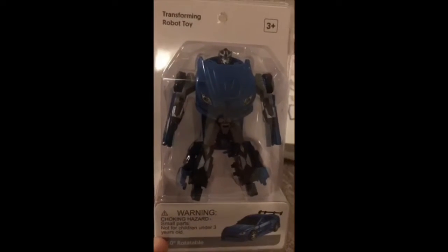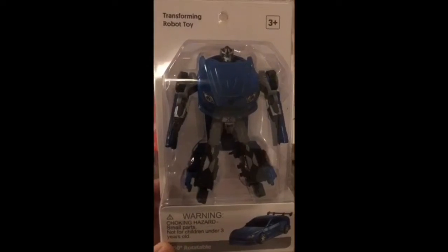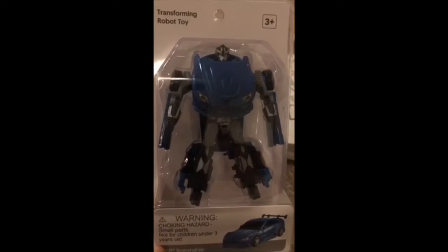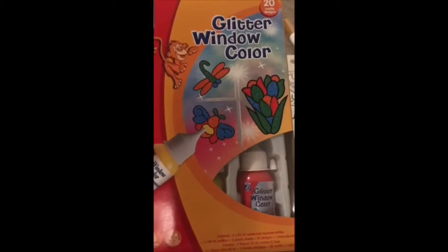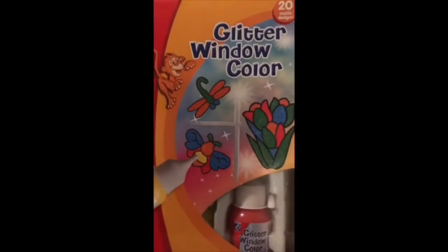So this is a transforming car. I bought this from Miniso in Pakistan and my son absolutely loves this sort of transforming car, so I'm sure he's going to love this one. And this is some glitter for window decoration — you can also use it on mirrors, mugs, fridges, etc. I bought that from a supermarket called Bilka, which is near me.